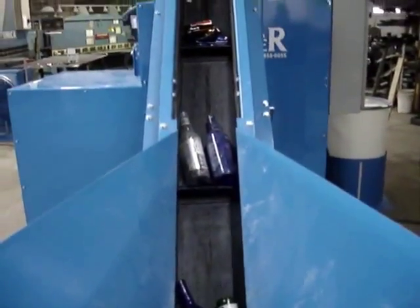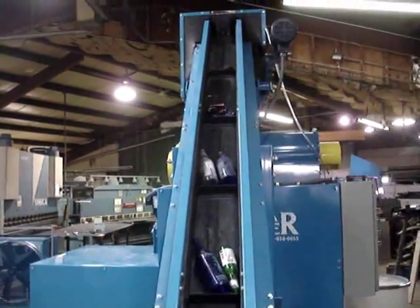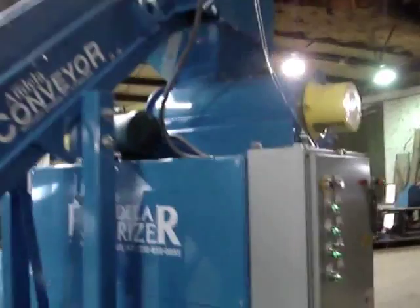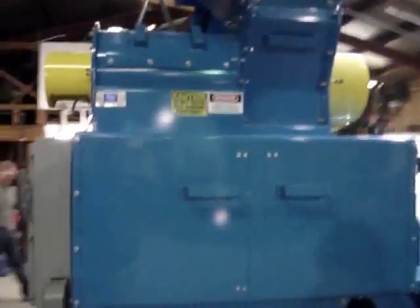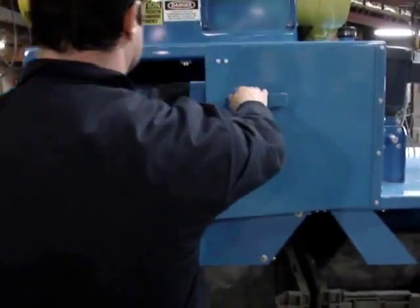Let's go through the process one more time. Bottles are fed up the conveyor and into the pulverizer. The pulverized glass and contaminants enter the trommel where they are separated into glass cullet and oversize materials.